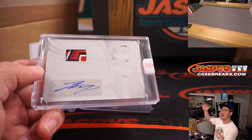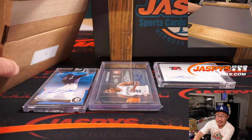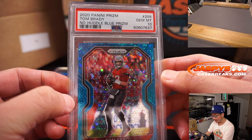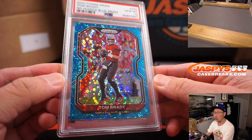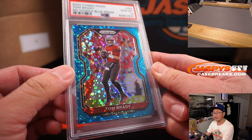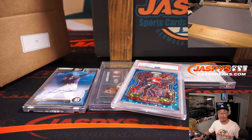Showtime! All aboard the Big Hit Express — woo-woo! And the final card is Tom Brady, 2020 Panini Prism No Huddle Blue Prism, PSA 10 — 37 out of 79. That is nice. PSA 10 of course makes a huge difference. T for Tom — Steve has T. Won that spot in the filler as well, so great return on that spot.